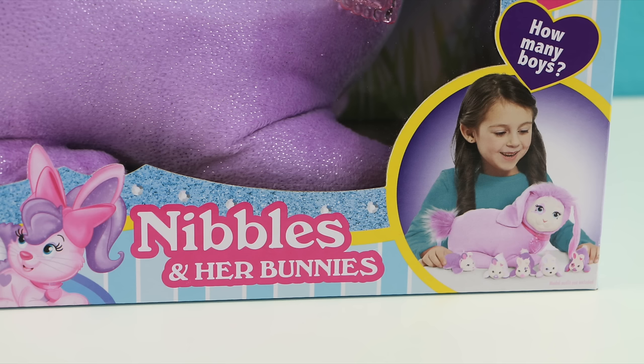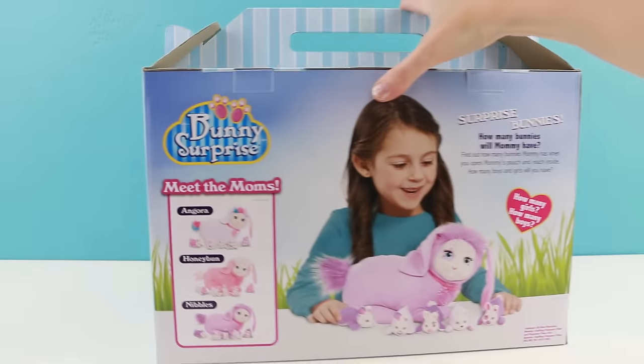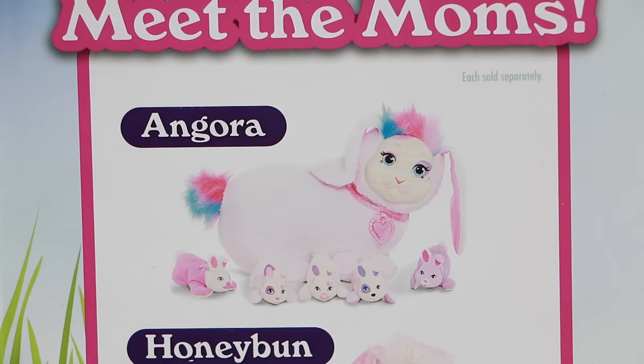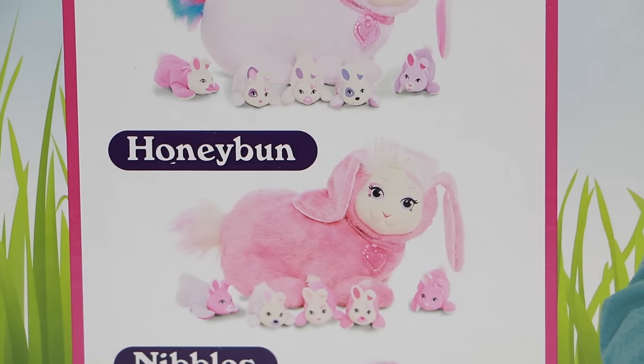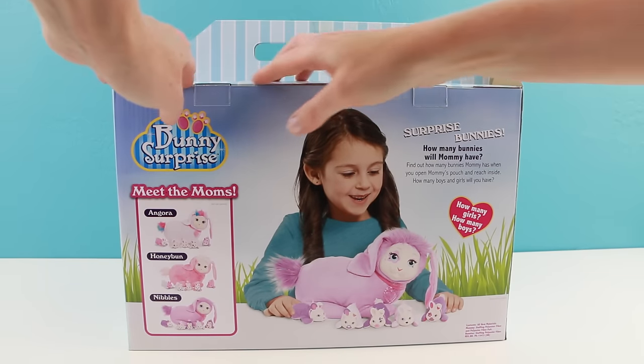This bunny is named Nibbles, and she is a really pretty lavender colored bunny. You can see here on the back of the box that she can have up to five bunny babies — wouldn't that be so exciting if I got five? Also in the series there's Angora, a nice pretty white bunny, and Honey Bun, a pink bunny. Alright guys, let's get this box open and meet little Nibbles.